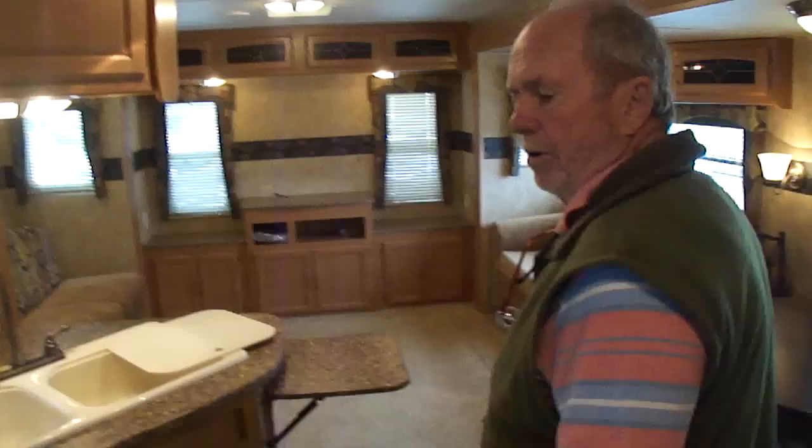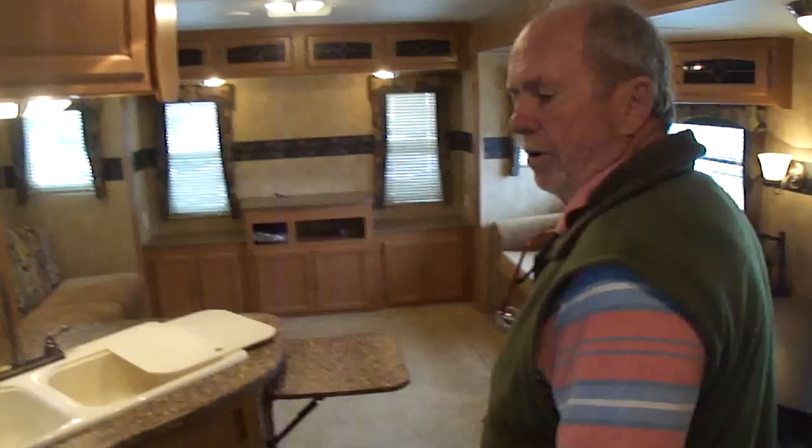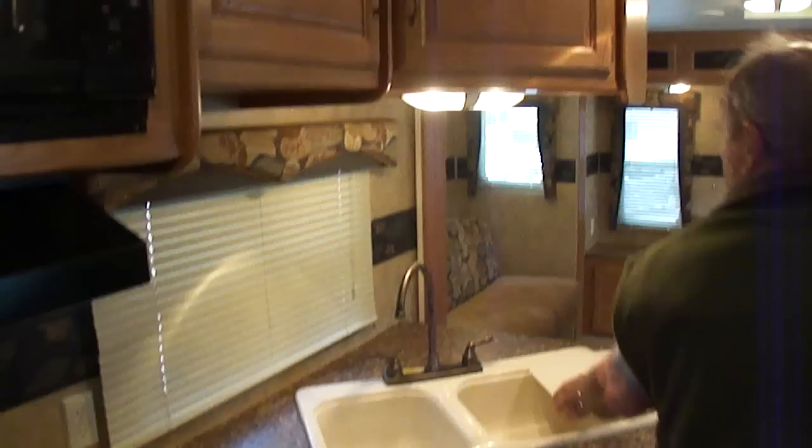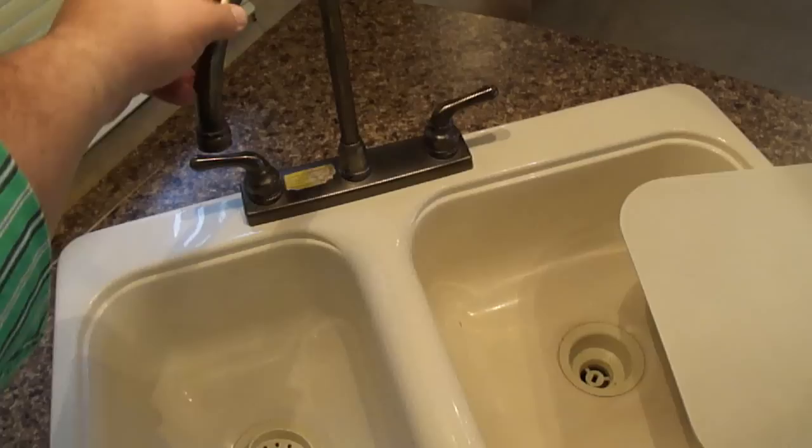It has surround sound speakers throughout. Is this a great floor plan? Here's your stove with an oven — shows no use whatsoever, I doubt it's ever been used, which is not uncommon for these. Your microwave is new. Here is your sink area — it has a large residential-depth sink with a big faucet.